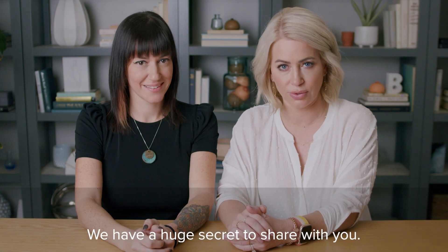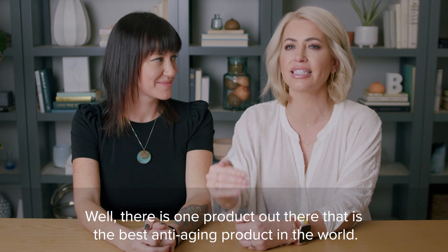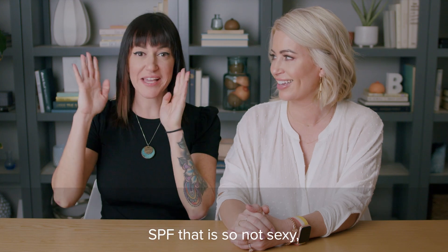We have a huge secret to share with you. There is one product out there that is the best anti-aging product in the world. Do you know what it is? SPF!